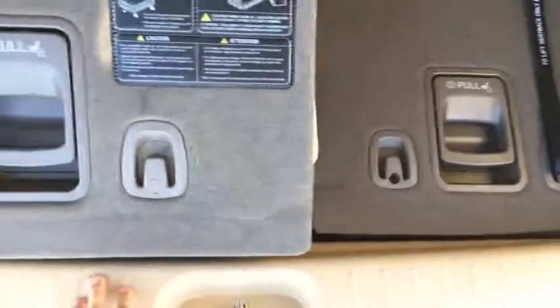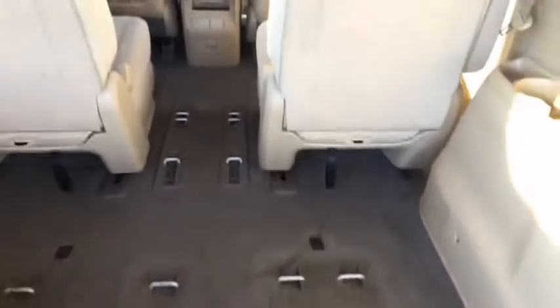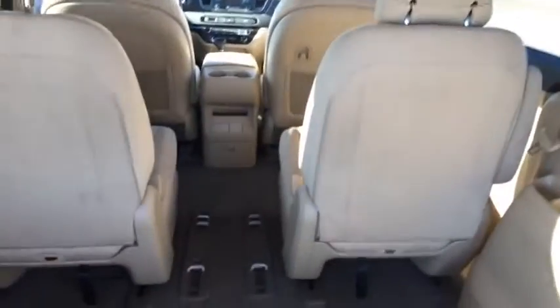I wanted to show you how these easily fold down flat, like so — they go in there just like that. This other one does the same, it just has the mats underneath, but it lays down flat just like this. So it gives you all this flat space for storage in the back — you can put back there whatever you want.